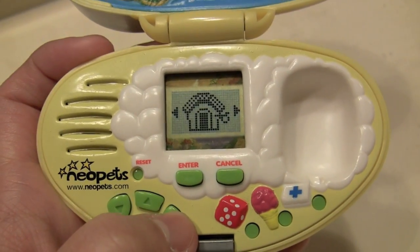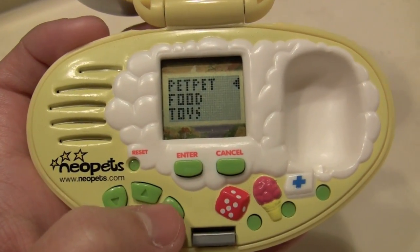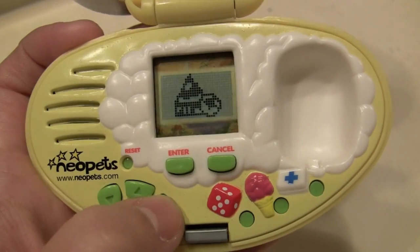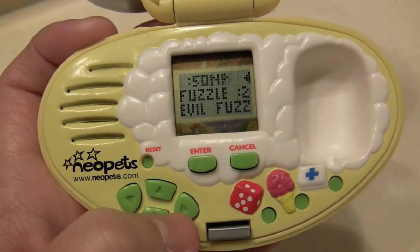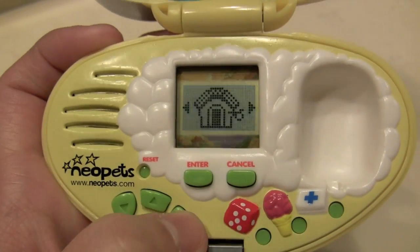And it brings me back to this section here. This is the shopping mall. You can get a pet pet, which is his own little pet thing that makes him happy. You've got your food. You've got your toys — you can also buy him some toys. Here you can purchase these, and I don't have enough money, so I can't.